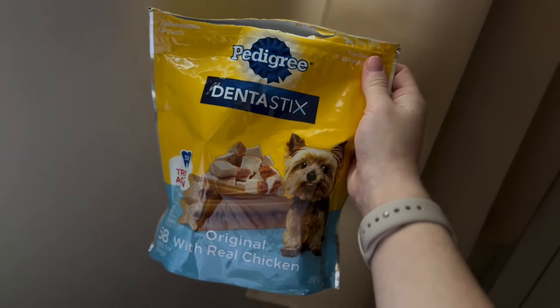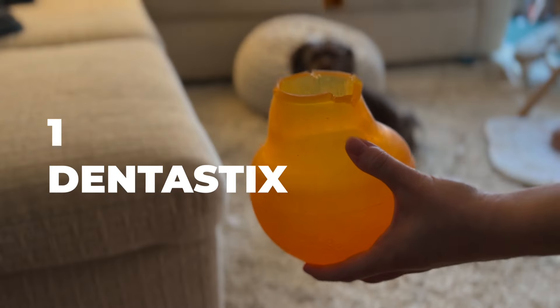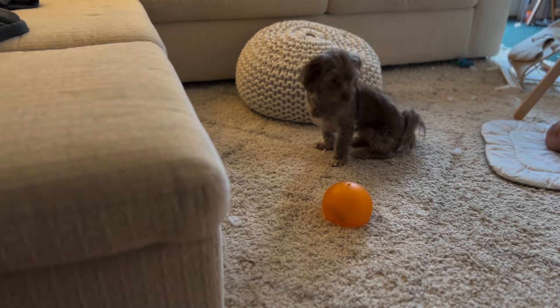Around lunchtime, she gets her daily dentist stick. She gets one of these every day in a puzzle toy to help prevent tartar buildup. I think that she has really good breath for a dog, but I'm her mom, so I might be biased.